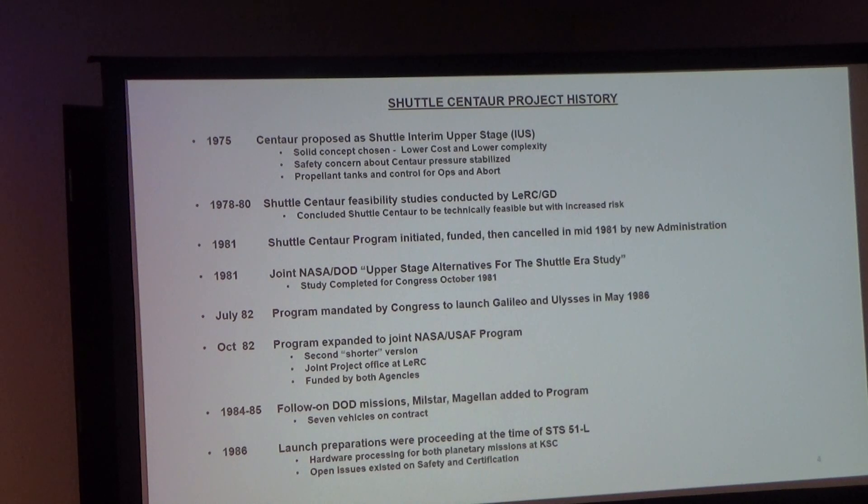The DOD and military got involved with studies completing in 1981. Then Congress mandated that both Galileo and Ulysses — planetary missions, with Galileo going to Jupiter and Ulysses to orbit the sun's poles — would fly using the Shuttle Centaur because of its capabilities. In 1982, the program was expanded using the Air Force program, with a shorter version and a joint project with Lewis, funded by both NASA and the military.